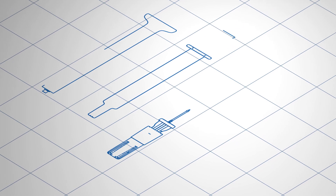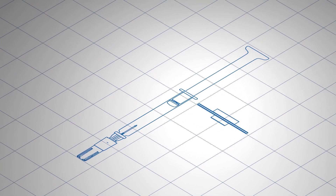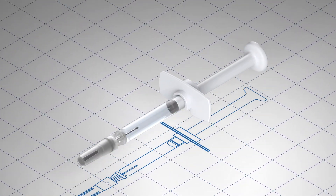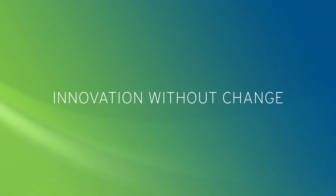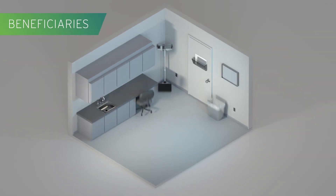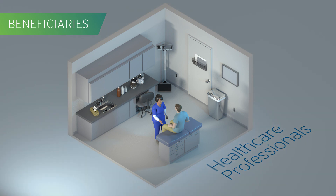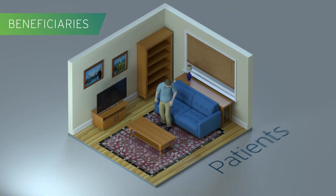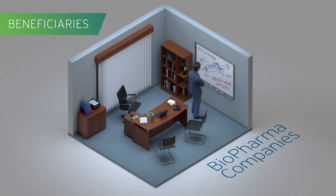Here's the story of Credence Med Systems and the company's journey from identification of an industry need to a new standard in drug delivery. It started with an idea: innovation without change. The beneficiaries of this journey? Healthcare professionals, patients, as well as biopharma companies like yours, striving to improve patient care and differentiate your products without disrupting trusted processes.